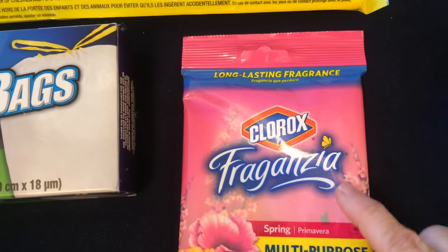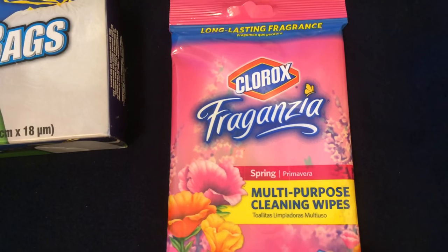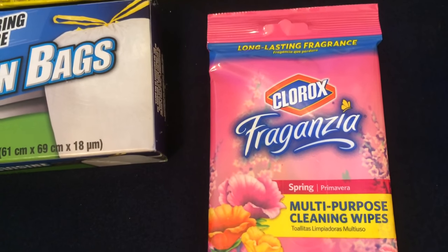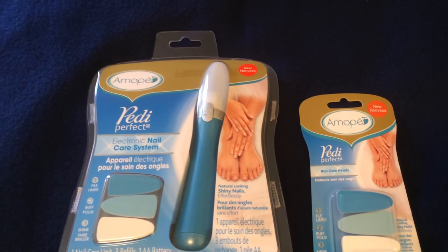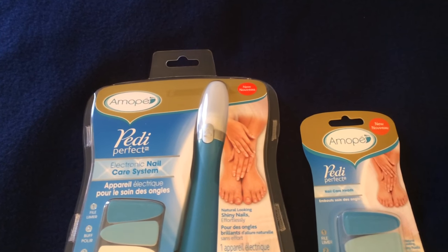I also picked up this Clorox spring fragrance multi-purpose cleaning wipes. You only get 17, but that ends up being just about six cents each. I recently showed you on one of my most recent hauls to Dollar Tree.